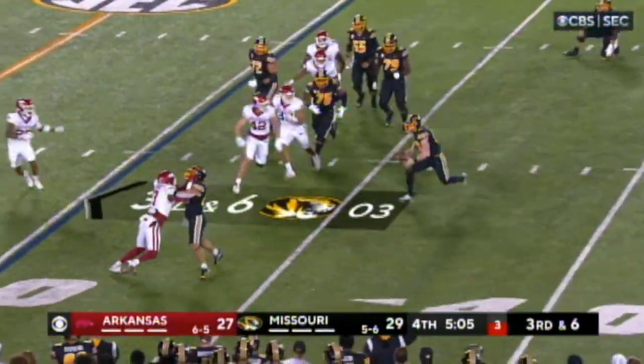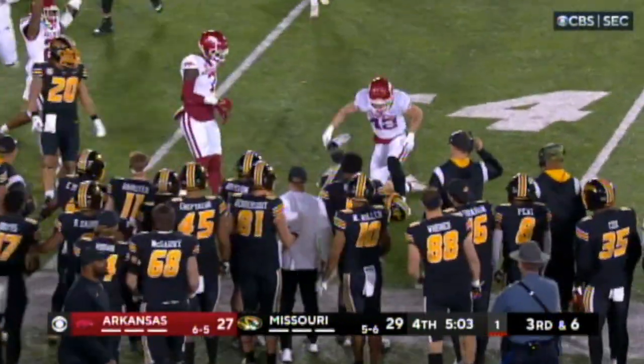Dancing to the pocket, trying to break away — got to be smart here. He takes the sack. Sanders tracks him down!